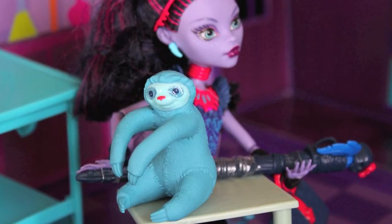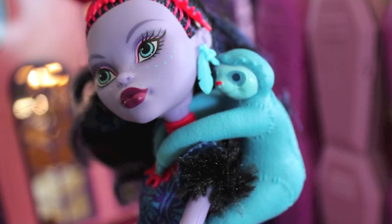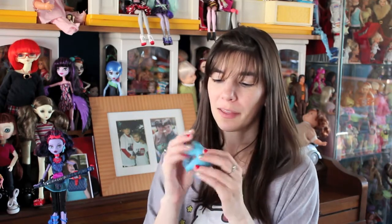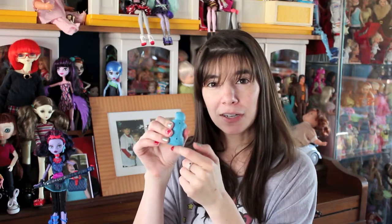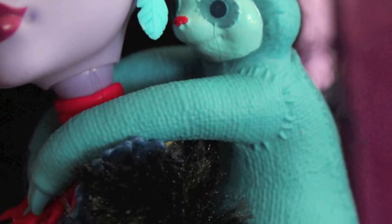Her pet is an adorable sloth. He's teal, he's made out of a rubbery plastic, and he's designed to hang on her back, which means the pet won't get lost on a doll shelf full of Monster High dolls — which is perfect. The sloth has a cutout and is also very soft, very pliable plastic.